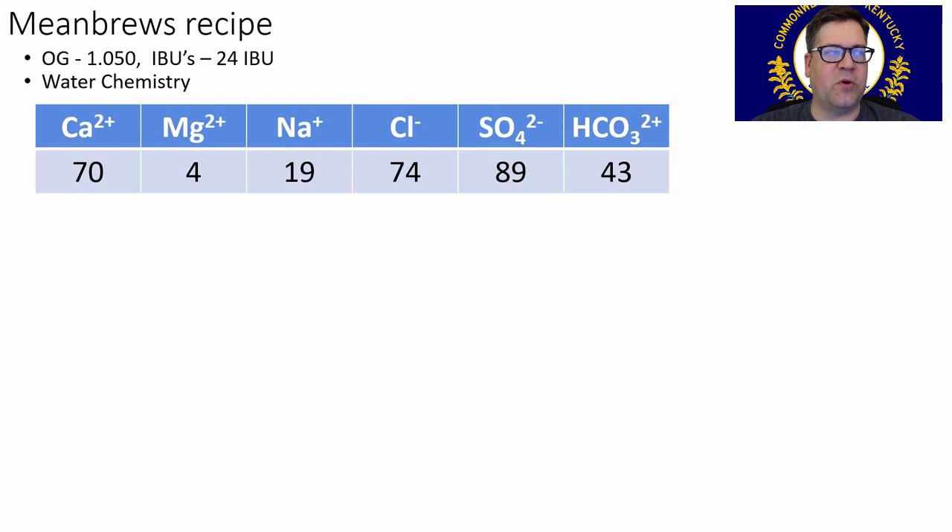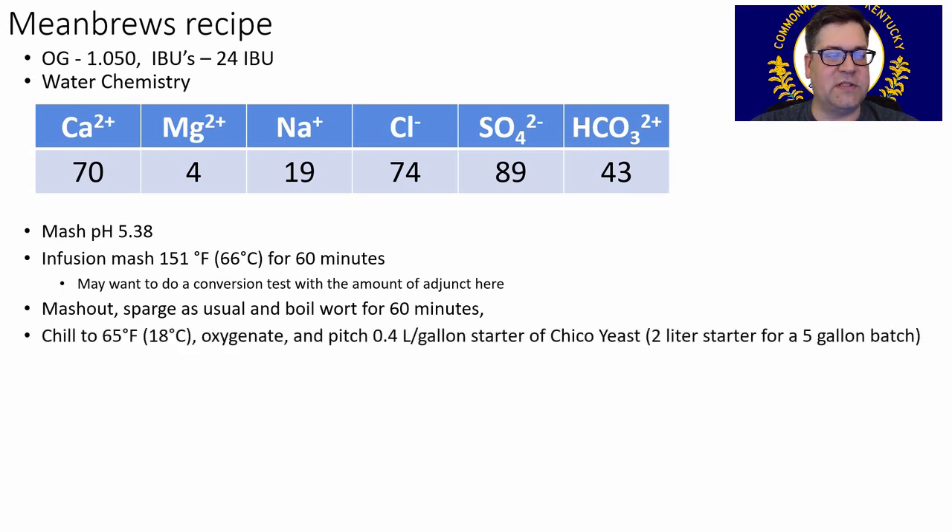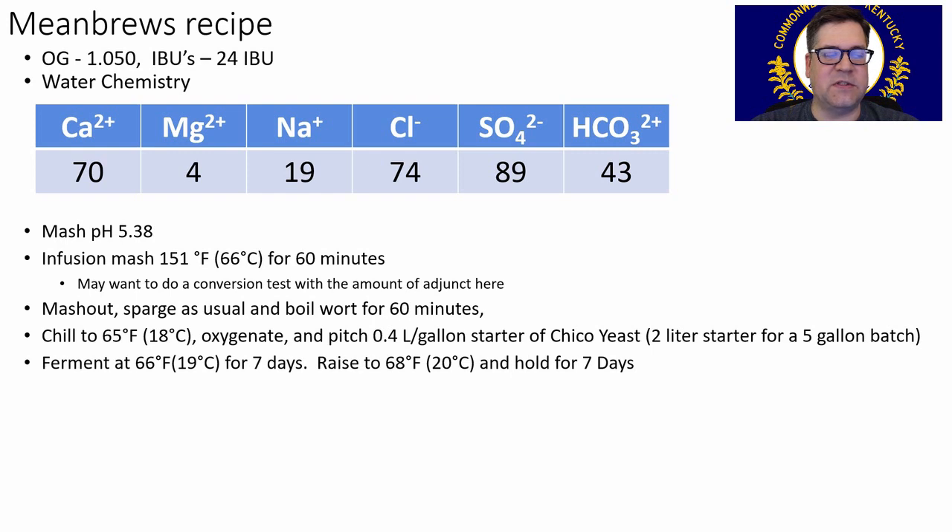Target original gravity 1.050, 24 IBUs. Reference the water chemistry I covered earlier. Shoot for a mash pH of 5.38. Single infusion mash at 151°F for 60 minutes. You may want to do a conversion test given the high adjunct content — adjust your mash time to ensure full starch conversion. Mash out and sparge as usual. 60-minute boil. Chill to 65°F, pitch a 2-liter starter. Ferment at 66°F for seven days, then raise the temperature a couple degrees to ensure it finishes out fully. Bottle condition at 2.5 volumes CO2 or higher if you want to be more traditional.